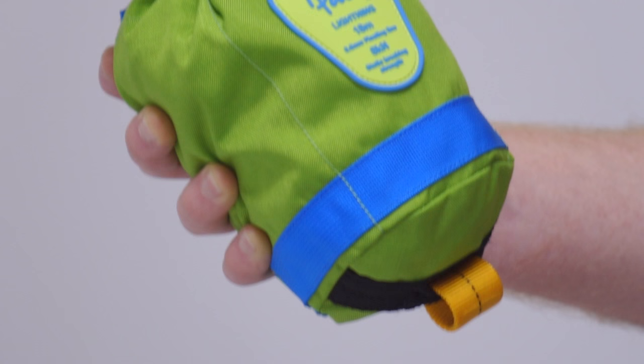This is the Lightning Throw Bag, which is compact, easy to throw and quick to pack.